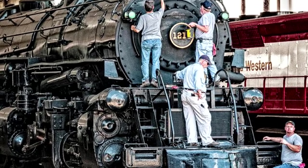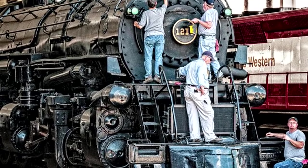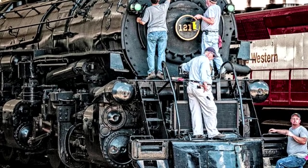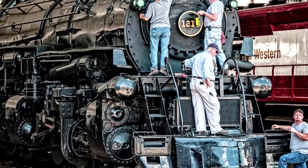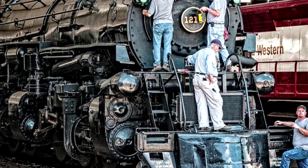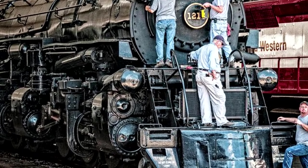Then, between 1987 and 1991, Norfolk Southern restored it for operation and used it for their steam program. When that program was canceled, the locomotive was put back on display at the Virginia Museum of Transportation in Roanoke, Virginia, where she currently resides to this day. Not only is she the only surviving Class A, but she's also the only surviving 2-6-6-4 steam locomotive in the world.